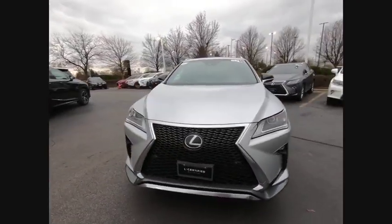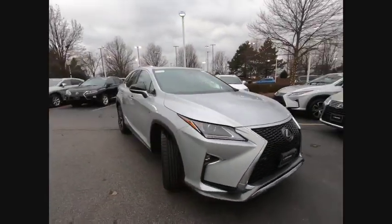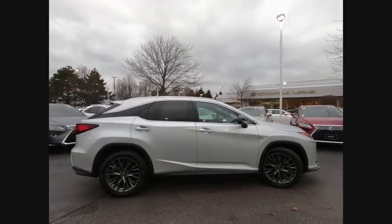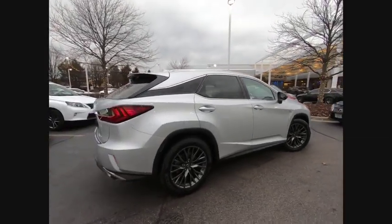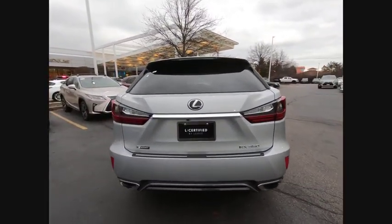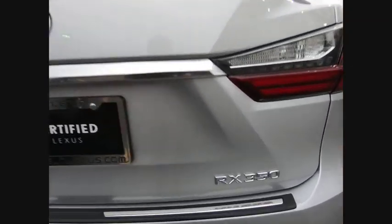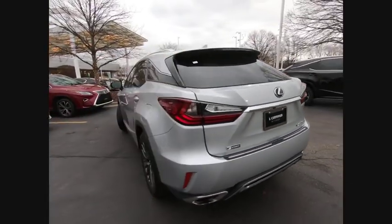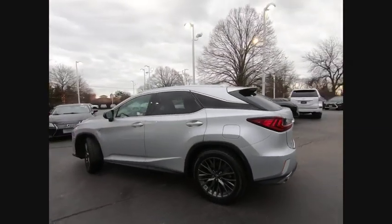Take a ride in the 2016 RX350. The RX350 offers a driver-inspired design and intuitive technology that puts you in total control of your interior. Paired with a spacious cargo area and a powerful V6 engine, the RX350 continues to offer the best combination of powerful performance and interior luxury in its class.